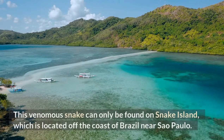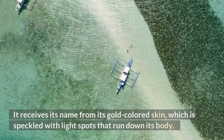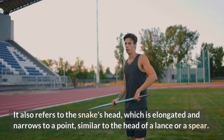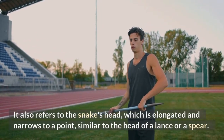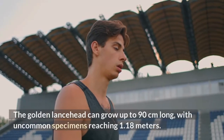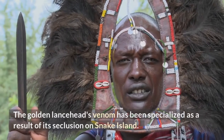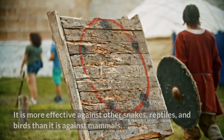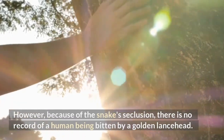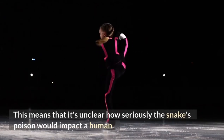Golden Lancehead. This venomous snake can only be found on Snake Island, which is located off the coast of Brazil near São Paulo. It receives its name from its gold-colored skin, speckled with light spots, and from the snake's head, which is elongated and narrows to a point similar to the head of a lance or a spear. Unlike most snakes, the golden lancehead's belly has little contrast with the rest of its body. The golden lancehead can grow up to 90 centimeters long, with uncommon specimens reaching 1.18 meters. Its venom has been specialized as a result of its seclusion on Snake Island, and is more effective against other snakes, reptiles, and birds than against mammals. Because of the snake's seclusion, there is no record of a human being bitten by a golden lancehead.